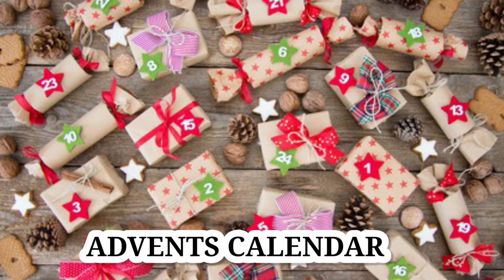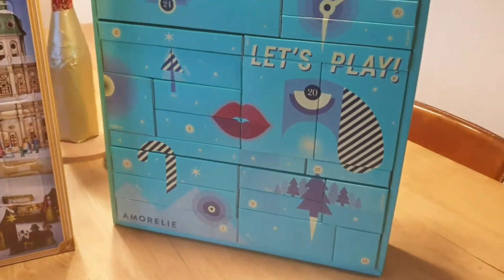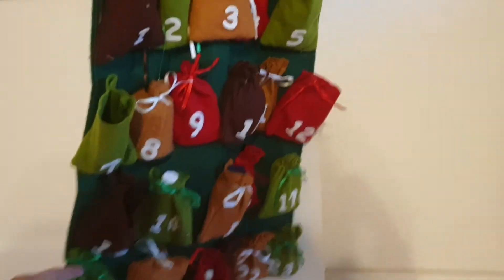Next, we have the Advent calendar. This is one of the things I loved most about Christmas traditions here. I really like this activity a lot, but it can be very expensive. Some Advent calendars are store-bought and some can be personalized.